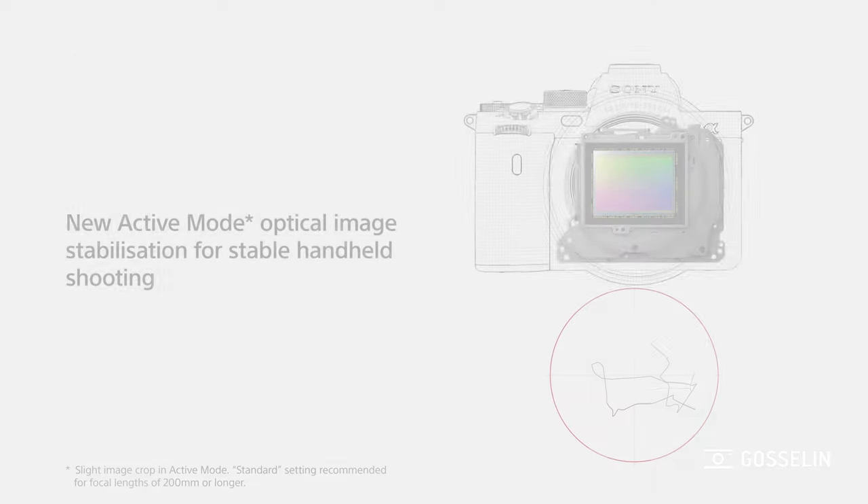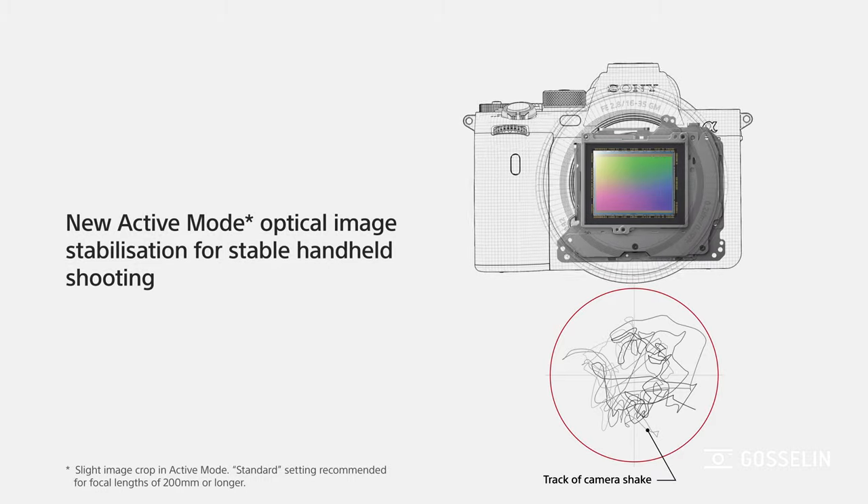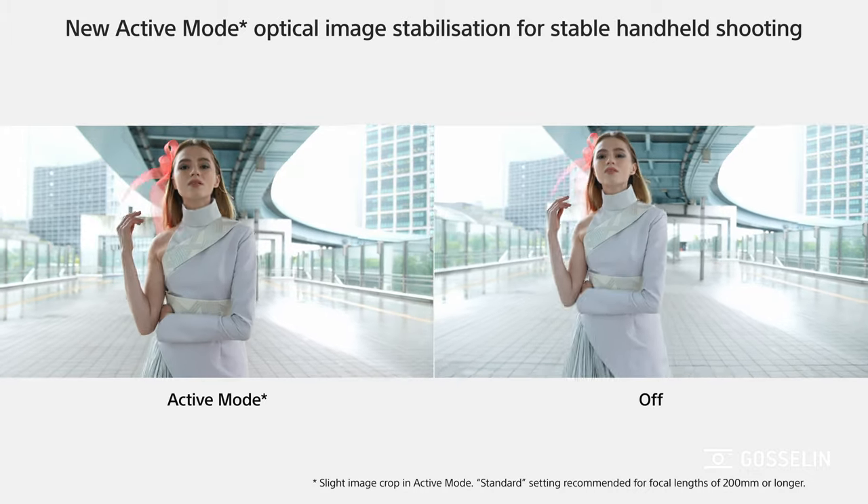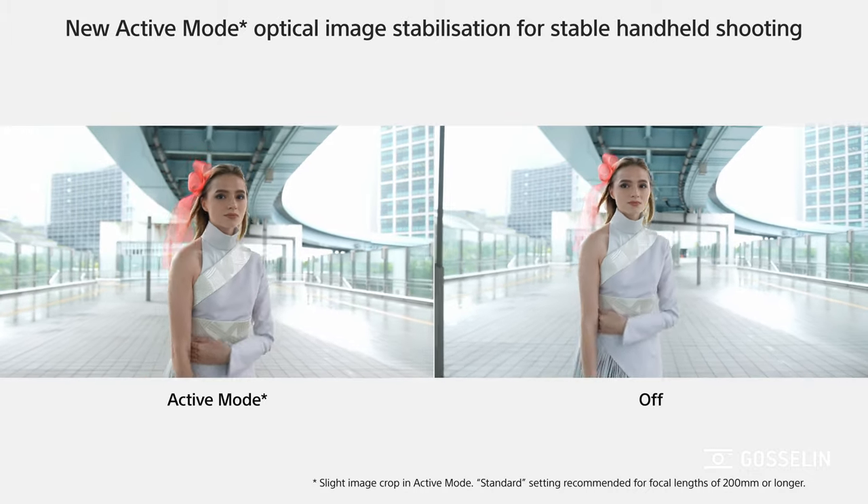The image stabilization has also been improved because there's a new active mode that will slightly crop. You still keep the 4K resolution, but you have more compensation for hand-holding the camera while you're shooting video.